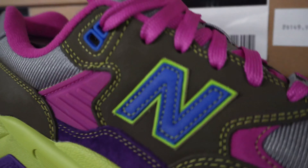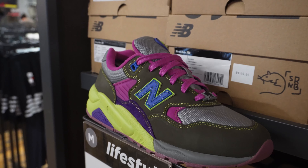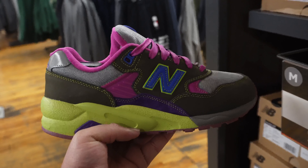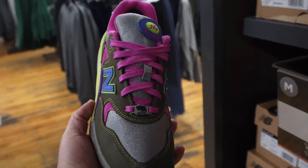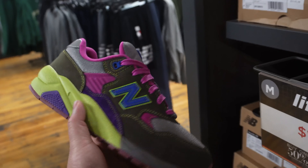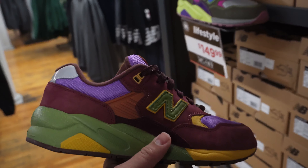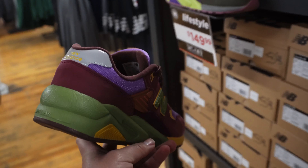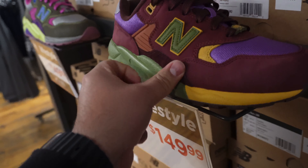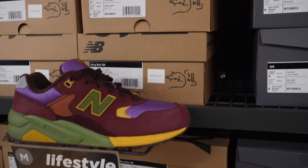Look at this colorway. I think they look fire. That green with that pink looks really nice, especially with the shape of the shoe. It's really nice. They go by numbers — these are the 580s. The colorway is really nice, we got a lot of different options to match with.